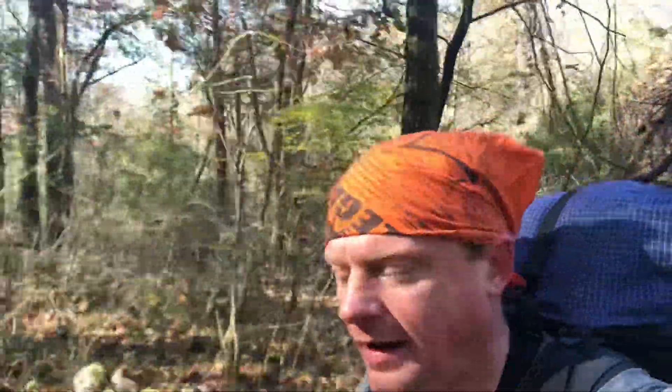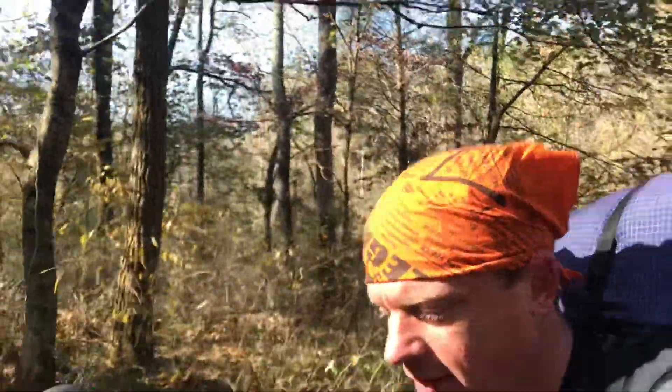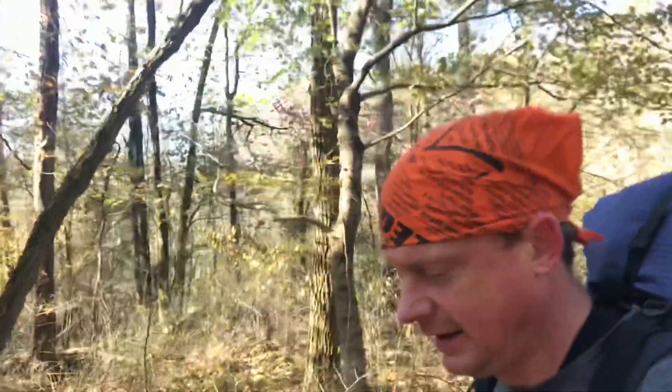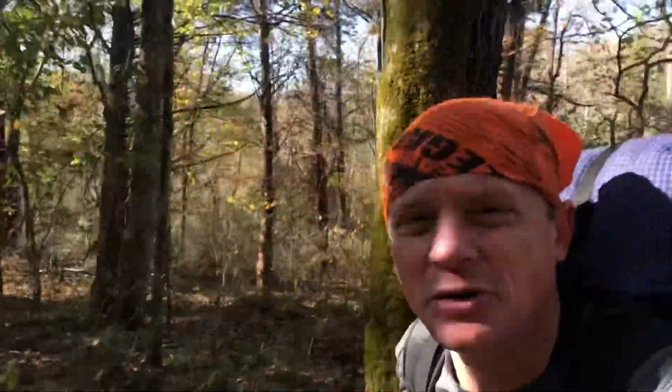We are a couple hours in out here on the Adventure Hiking Trail and it's a great morning so far. Cool night last night and a brisk morning this morning, but it's starting to warm up. High of around 50 I think today, so it should be pretty good. Beautiful hiking weather right now.